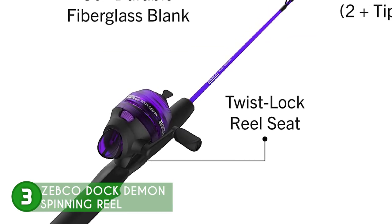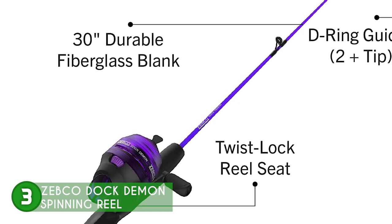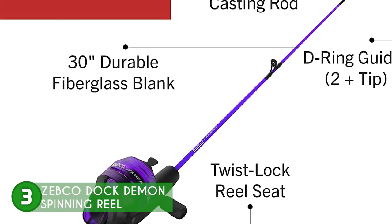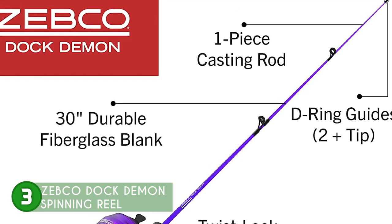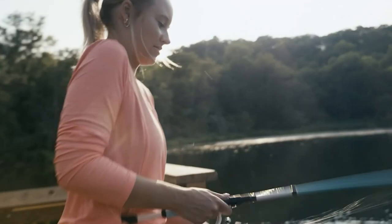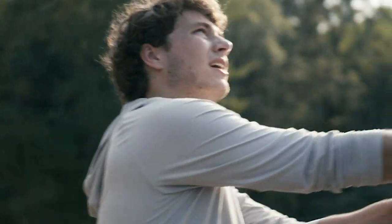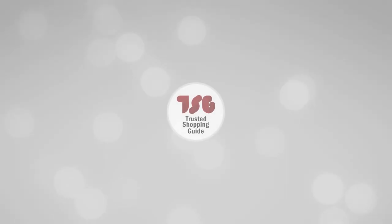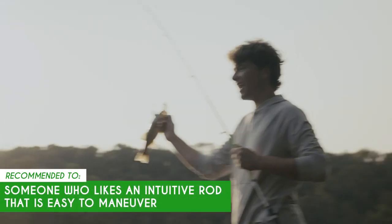Smooth casts and retrieves are also made possible with a strong dial-adjustable drag and durable fiberglass rod blank construction, while comfort and sure grip are conveniently provided by the padded EVA handle. Every fishing experience is unique thanks to the premium all-metal gears, 2.6 to 1 gear ratio, and dual-ceramic pickup pins that guarantee a buttery smooth retrieve, increased longevity, and ultra-high wear resistance. Some anglers notice that the reel is a bit light, so we recommend trying it on small fishing rivers and lakes first before using it for big catches. The Trusted Shopping Guide team recommends this for someone who likes an intuitive rod that's easy to maneuver.